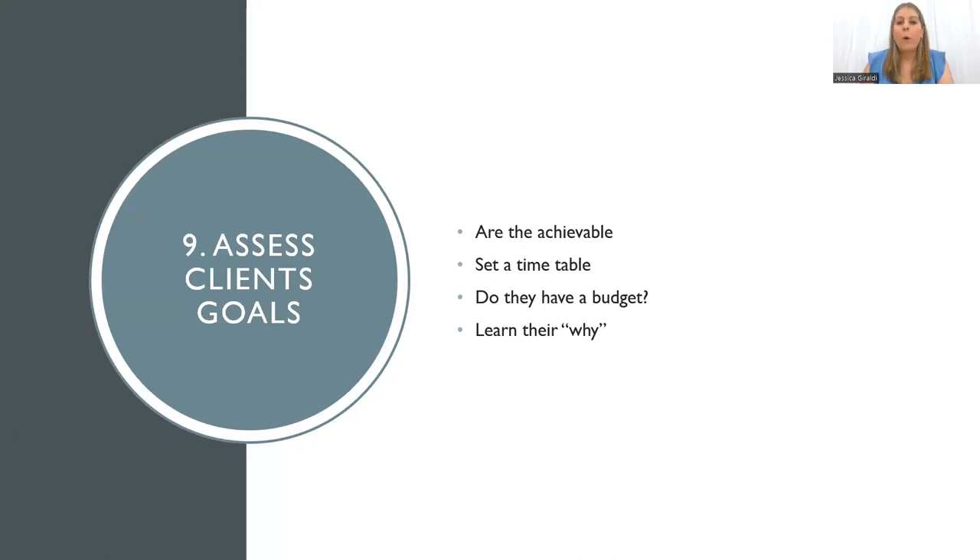Now we want to assess our clients' goals. Are they achievable? Do they want to have a wedding in two weeks and want all of their pigmentation gone? Probably not achievable — so let's look at what we can achieve in that time. Sometimes it's easier to start at the end goal and work backwards, which really helps us plan each treatment correctly. Do they have a budget? If they're really budget conscious, don't give them a massive plan they can't commit to — work into their current budget. Learn their why: what drives them, what motivates them, because that is key to success.